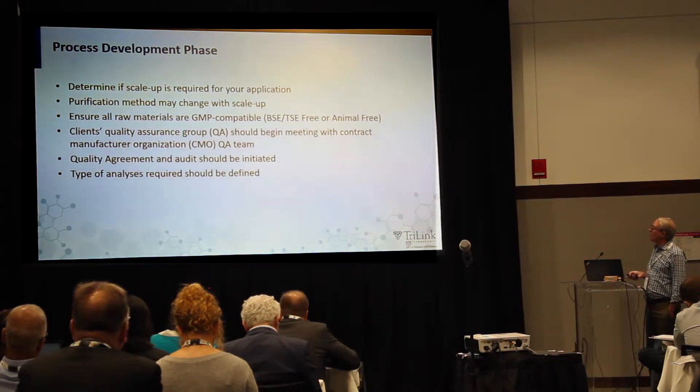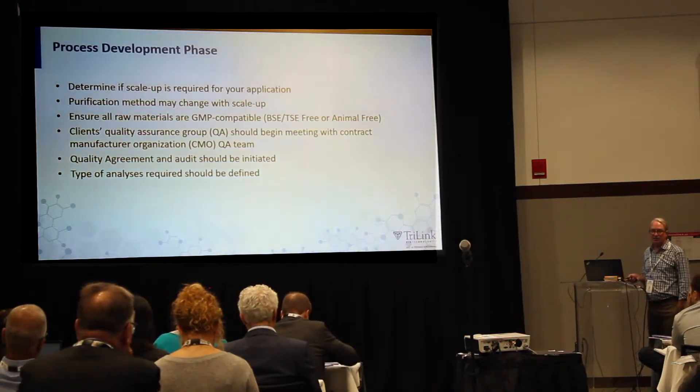During the process development phase, you'll determine if scale-up is required for your application. Keep in mind that if you're going to scale up significantly, the purification method you're using at the beginning may not be suitable for larger-scale, kilogram-scale manufacturing — think about that early. Ensure that all your raw materials are GMP compatible; whether that's BSE and TSE-free or completely animal-free is up to the customer. Your quality assurance group should start meeting with the CMO's group as early as possible to avoid unnecessary delays.